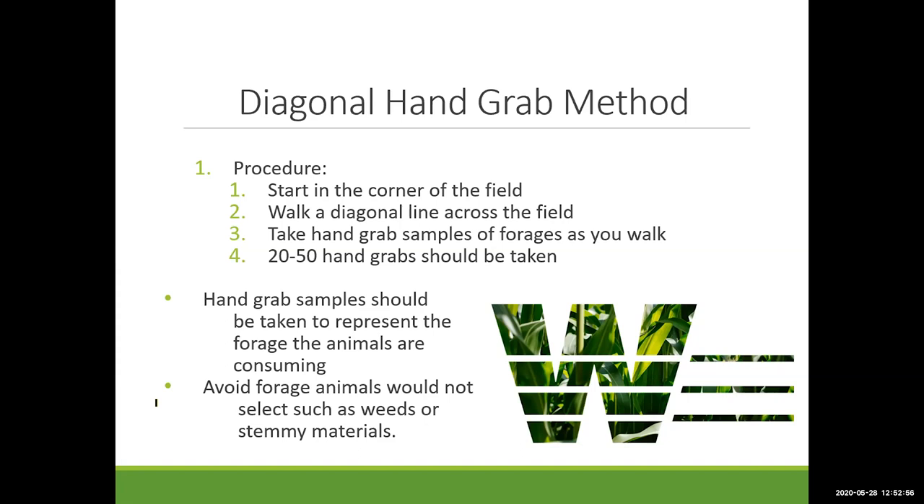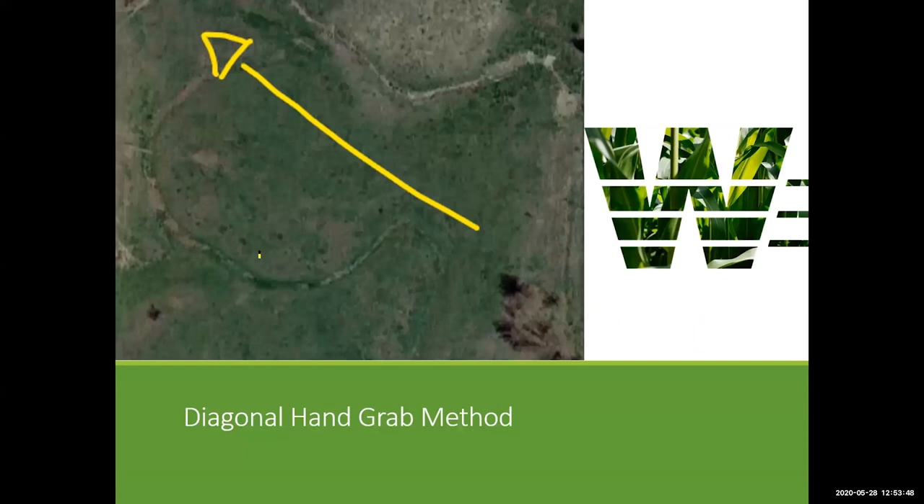The diagonal hand grab method: start in one corner of the field, walk a diagonal line across, taking hand-grab samples of forages. Try to take samples the way your animals are grazing — observe how your sheep and goats graze the current pasture and apply that to the one you're moving them into. Take 20 to 50 grabs along the way, for example every five steps. Hand grabs should represent what the animals are actually consuming — stay away from weeds, stemmy material, and anything next to animal waste.